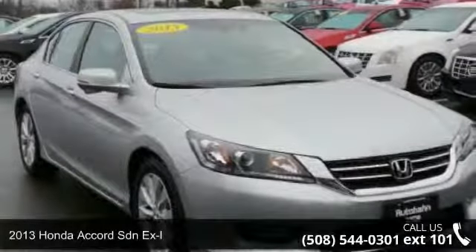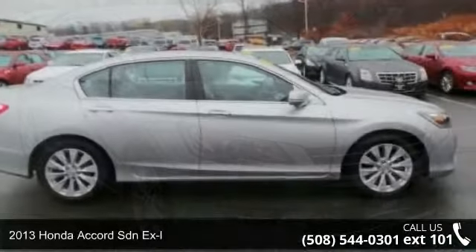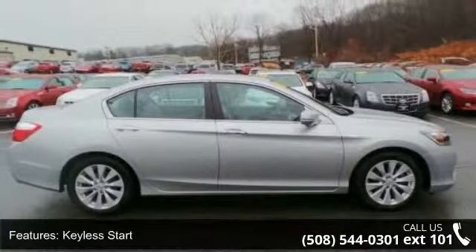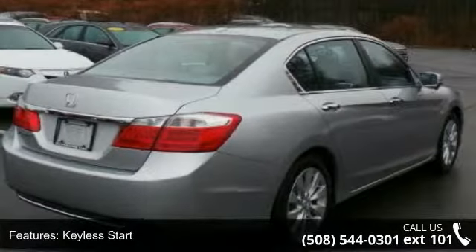Imagine yourself in this 2013 Honda Accord SDN XL. This may be the set of wheels you've been looking for. This vehicle comes with a reliable 4-cylinder engine, connected to a smooth shifting automatic transmission.